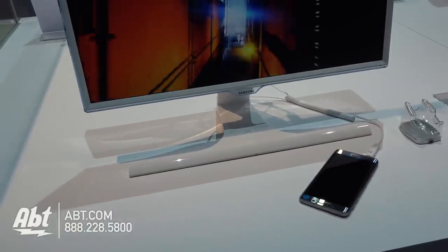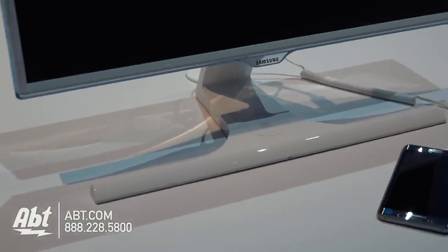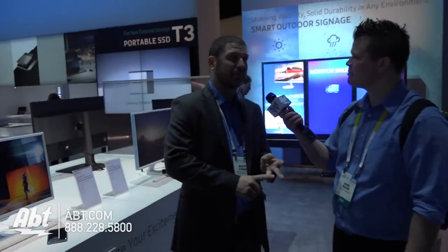This is going to be very convenient for Samsung customers carrying phones with built-in wireless charging. Some of those phones include the Galaxy S6, the Galaxy S6 Edge, the Galaxy S6 Edge Plus, and the Galaxy Note 5.